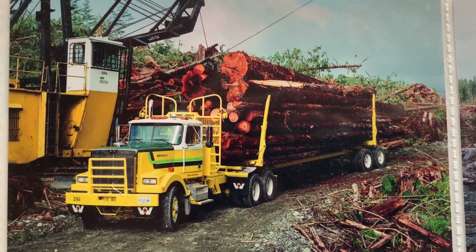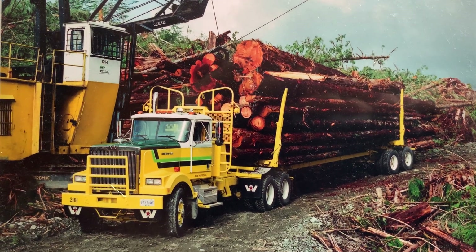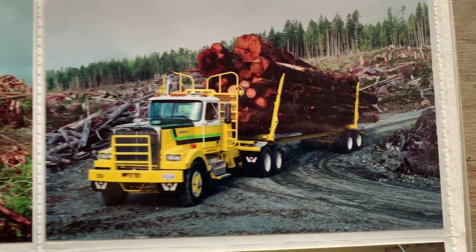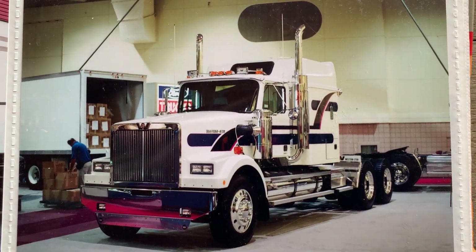Put that one on your bucket list — a place you would have liked to have been running either of those. Prettier than a picture. It was the last of the five axle days too. They were 20 some years ago.